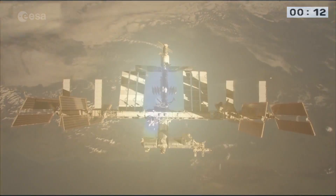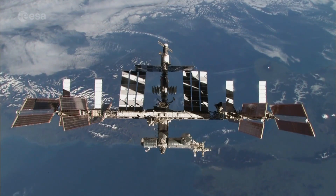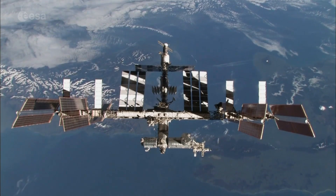From 2018, EDRS will also be used to provide an additional video and data link to the International Space Station.